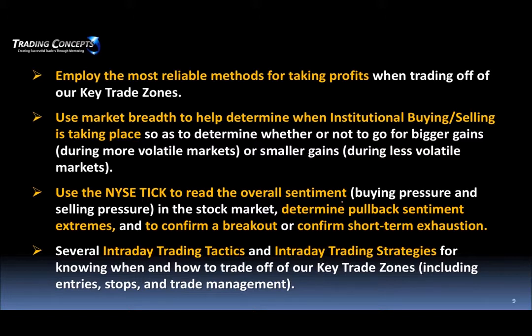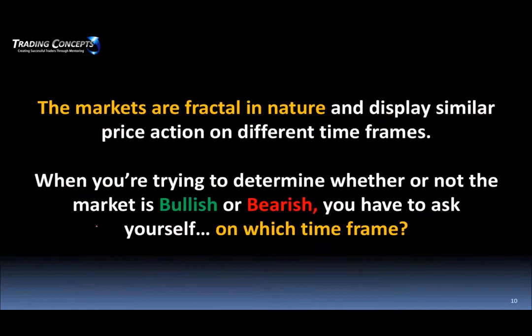We use the NYSE tick to determine pullback sentiment extremes to identify the potential extent of the pullback. It'll also confirm a breakout and confirm short-term exhaustion. We have ways of reading the NYSE tick to identify those. We have several intraday trading tactics and strategies implementing this methodology for knowing when and how to trade off of those key trade zones, including entry, stops, and trade management.